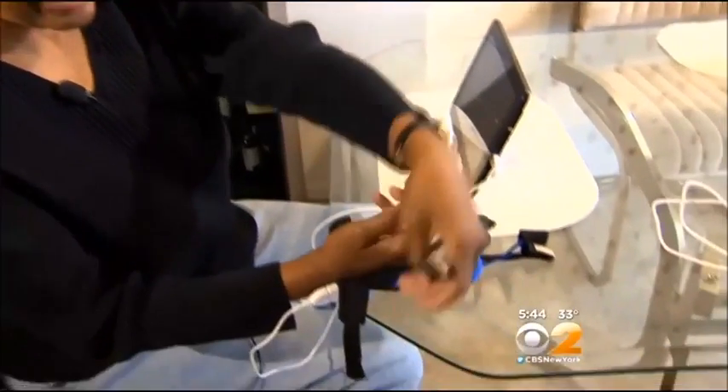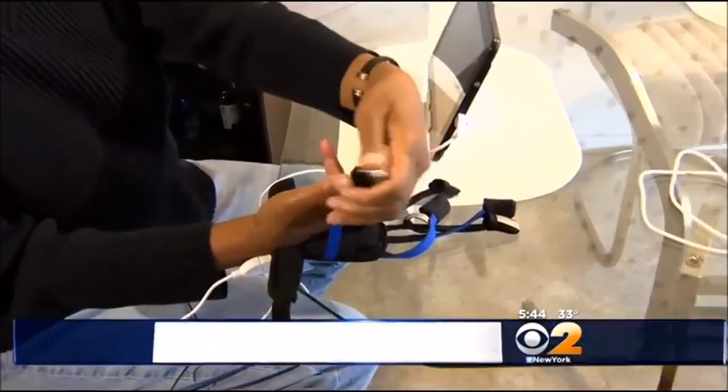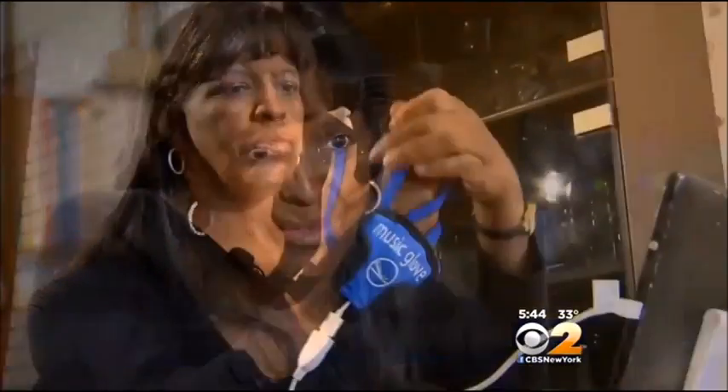Stroke survivor Janet Johnson says she wasn't seeing results after years of traditional hand therapy. She couldn't write very well, she couldn't type — and she was a super fast typist before.